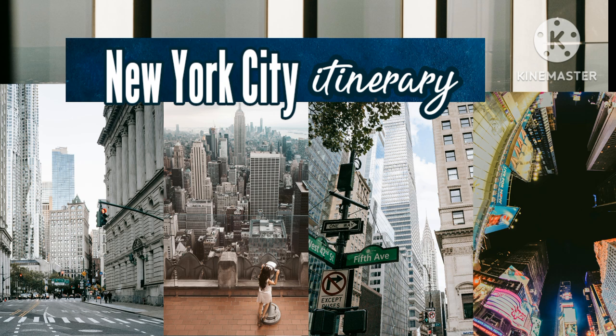Spend the afternoon in SoHo. SoHo is a neighborhood in Manhattan that is home to art galleries, trendy shops, and restaurants. It gets its name from its location south of Houston Street. Spend the afternoon wandering and shopping here. To get to SoHo from the Staten Island Ferry Terminal using the subway, walk to the Whitehall Street station.